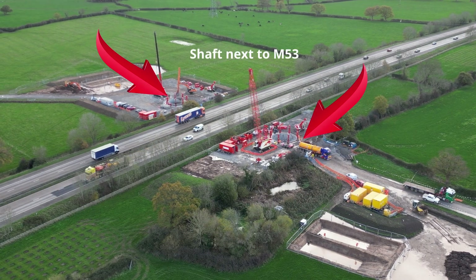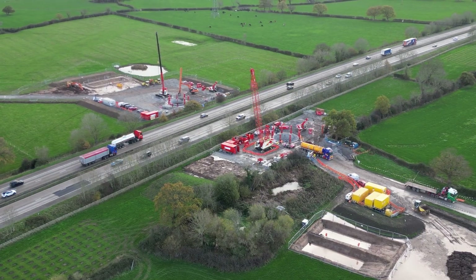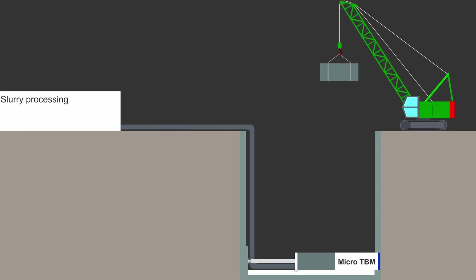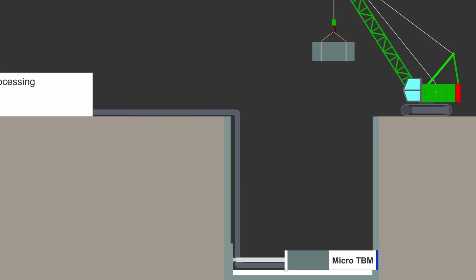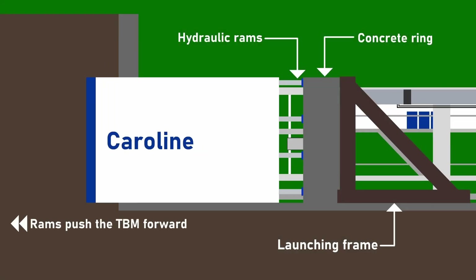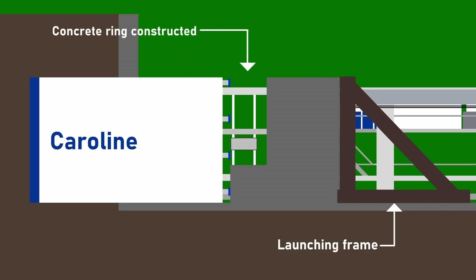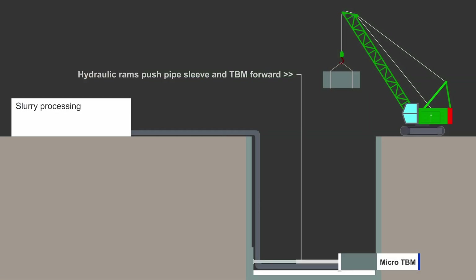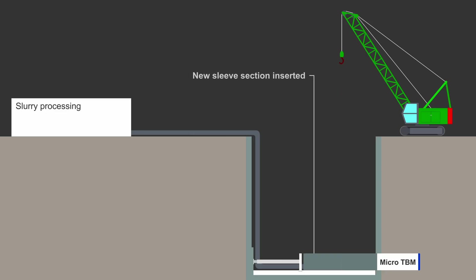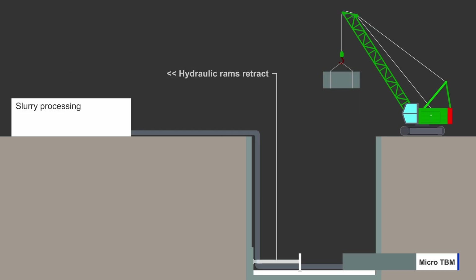Tunnels will be excavated under the M53 and M56 so that the pipeline can be installed without affecting the motorway. To do this, the main contractor, United Infrastructure, will use a so-called microtunnelling technique. This uses a small tunnel boring machine (TBM) to excavate the tunnel. Unlike larger TBMs which install tunnel segments behind them to form the walls, with microtunnelling the lining of the tunnel is pushed in behind the TBM, which at the same time advances the TBM forward. As I understand it, the pipe will be installed within the tunnel rather than the tunnel lining forming the pipe itself.